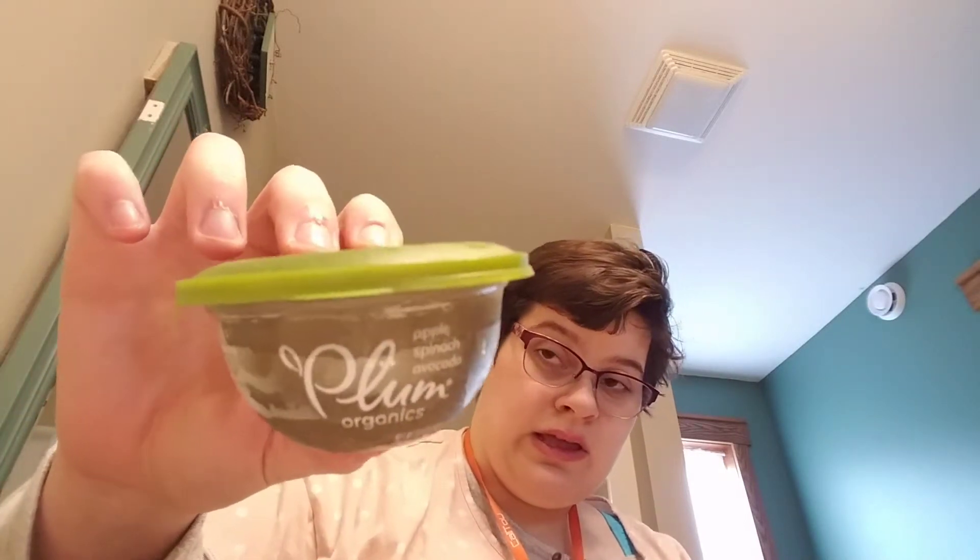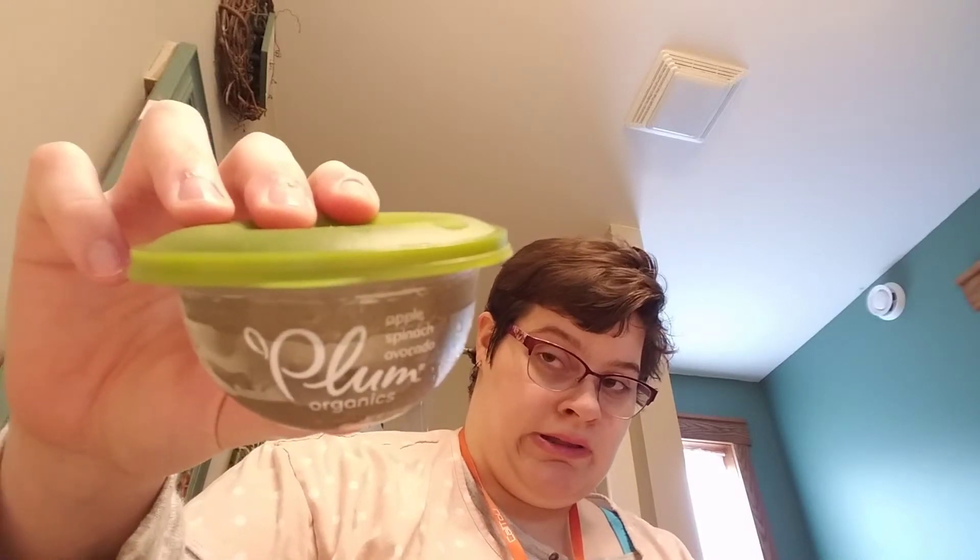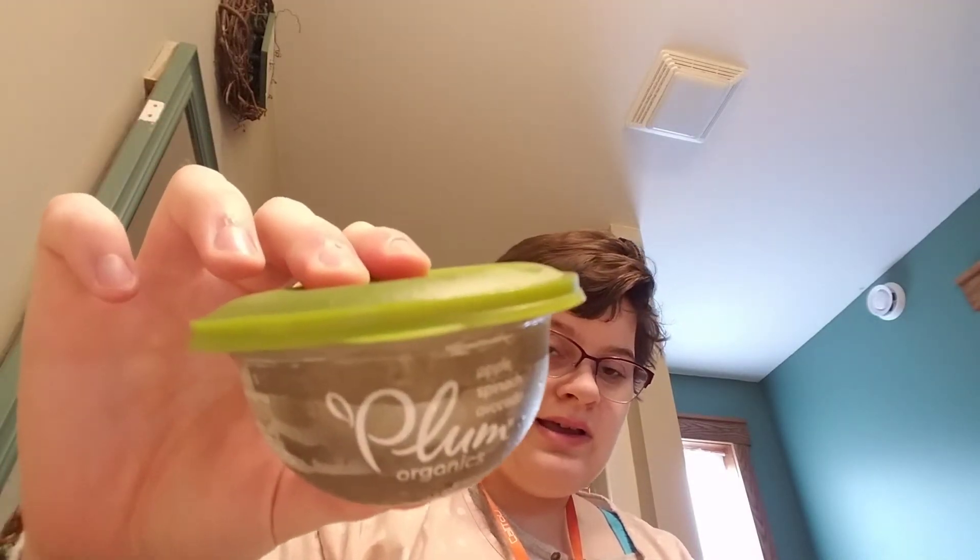This one — the apple spinach and avocado — I didn't like it. It tastes like raisins, but really sour raisins, like if they were to put sour flavoring on raisins this is what it tastes like. So if you like that then go right ahead, but I did not like it.